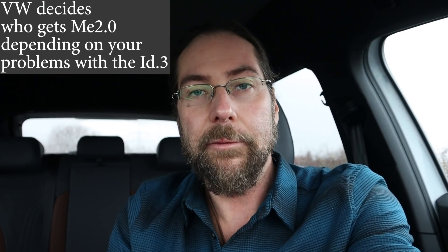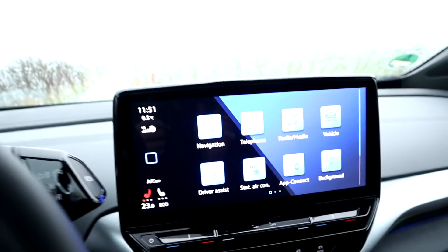I want you to understand this: 2.0 is for people with big problems — I'm not talking about tiny errors, I mean like the car doesn't drive, or you're very unsafe, or 12-volt battery drain. Then get the 2.0. If you don't have those problems, wait for January and get 2.1. But let's look at 2.0.